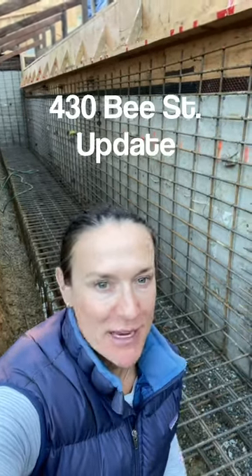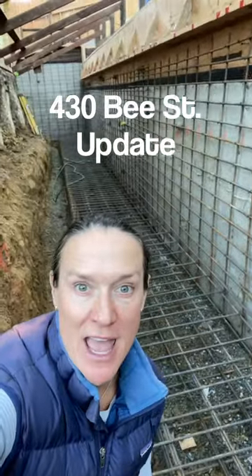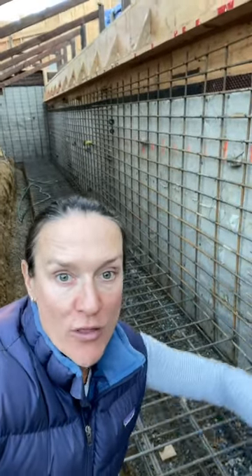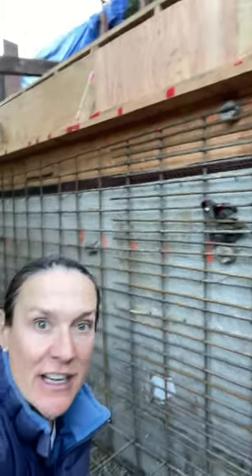Welcome to the 430 B Street update for this week. As you can see behind me, there is a grid of steel. This is what makes the footings for the concrete walls that are then going to hold back this entire hillside.